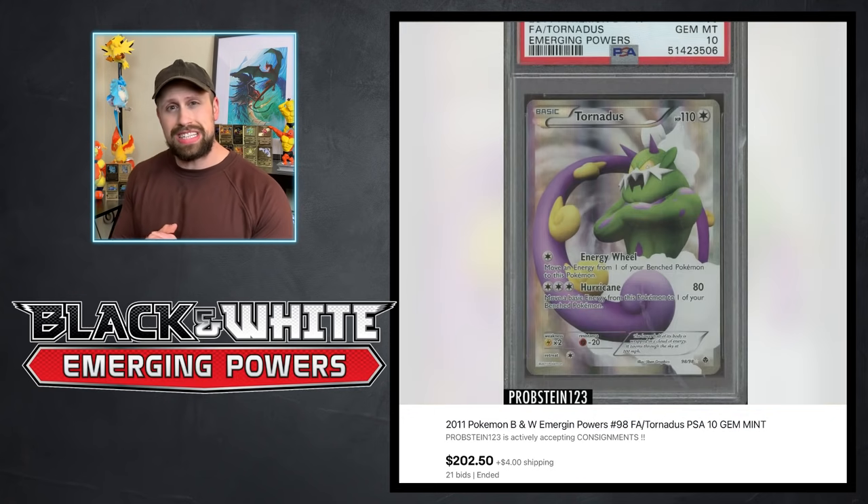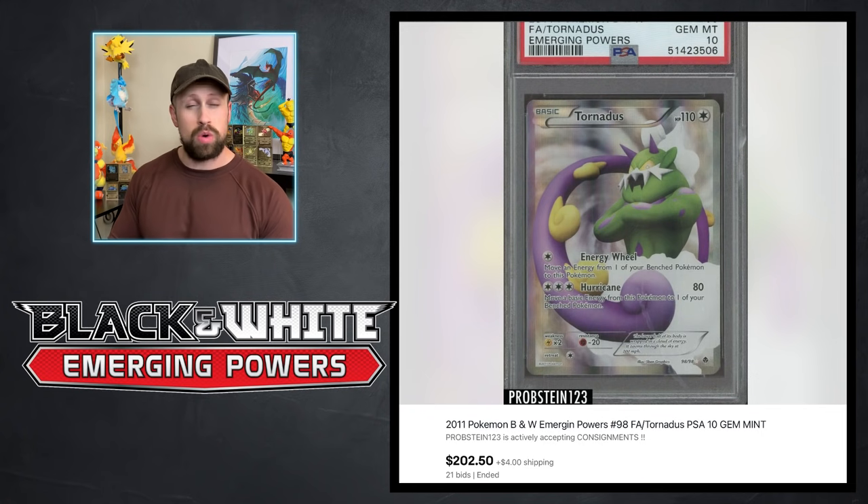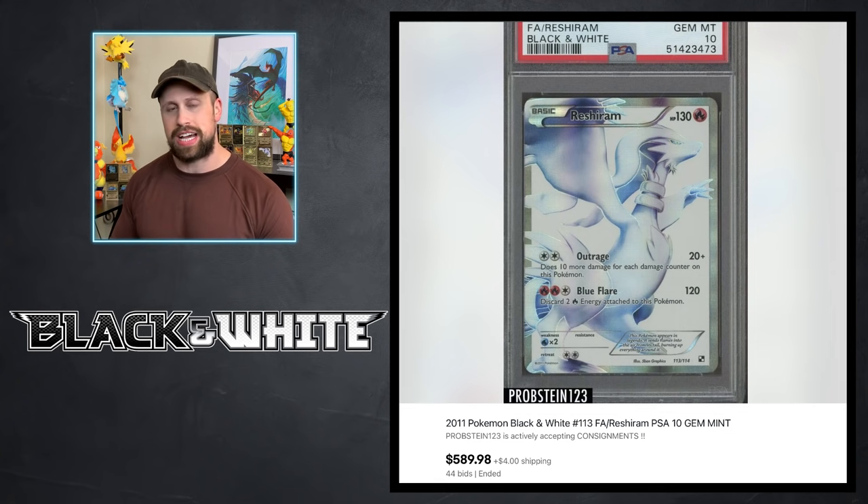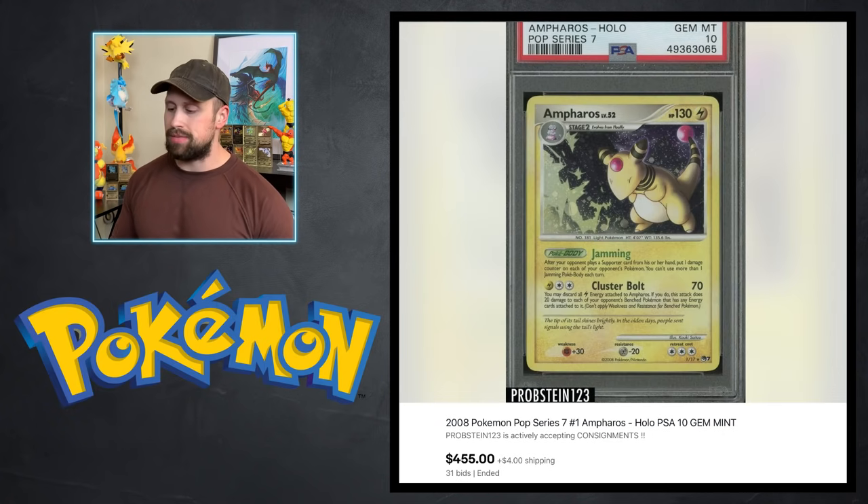Some cards from the Black and White set — here is a Tornadus full art from Emerging Powers in PSA 10 that sold for $202.50, but the Thundurus full art only scored $89. These are the big hitters of Emerging Powers — it doesn't have a lot — and the $89 price tag is not too impressive. We also had the full art Reshiram from Black and White set in PSA 10 sell for $589.